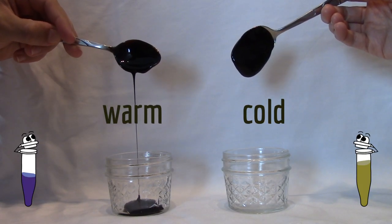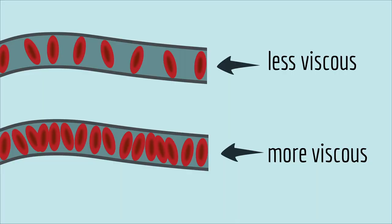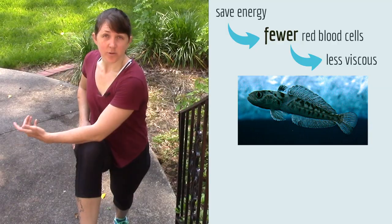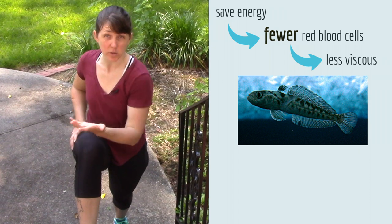Molasses is more viscous than water, and it gets really slow when it's cold. Blood isn't as viscous as molasses, but when it has more red blood cells in it, it's more viscous. That means the fish's heart has to pump harder just to move the blood around the body. So to save energy from pumping its blood, it's better for the fish to have fewer red blood cells, so its blood is less viscous.